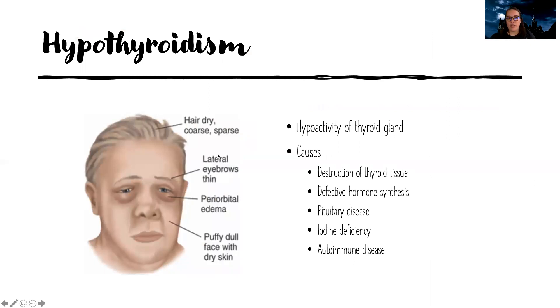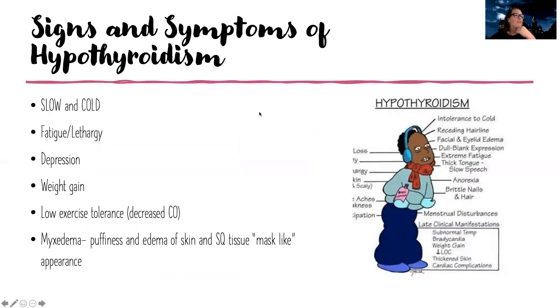On the other end, more commonly, we can have low thyroid problems — hypothyroidism. This is hypoactivity or low activity of the thyroid gland. It can be because tissue got destroyed, they're not synthesizing the hormone, there's disease of the pituitary gland making TSH, an iodine deficiency, or autoimmune diseases. For hyper, think warm and fast. For hypo, it's slow and cold. They're fatigued, lethargic, can have depression, weight gain, low exercise tolerance, decreased cardiac output, and myxedema — a puffiness or edema of the skin and soft subcutaneous tissue with a mask-like appearance in their face.